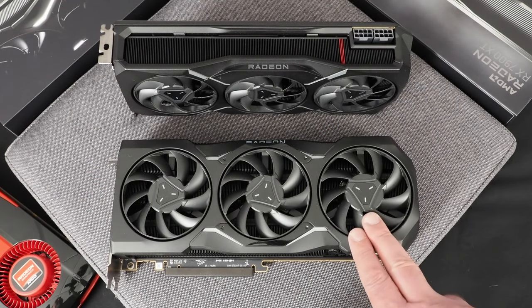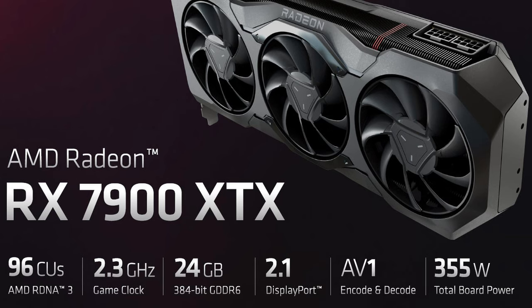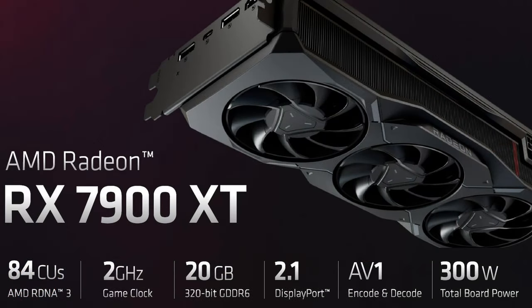As for specs, the flagship Radeon RX 7900 XTX will be equipped with 96 unified RDNA 3 compute units, an average game clock of about 2.3 GHz, and 24 GB of GDDR6 memory linked via a 384-bit memory interface, with a board power of 355 watts. The 7900 XT has 84 compute units, an average game clock around 2 GHz, 20 GB of GDDR6 memory linked via a 320-bit memory interface, and board power just north of 300 watts.